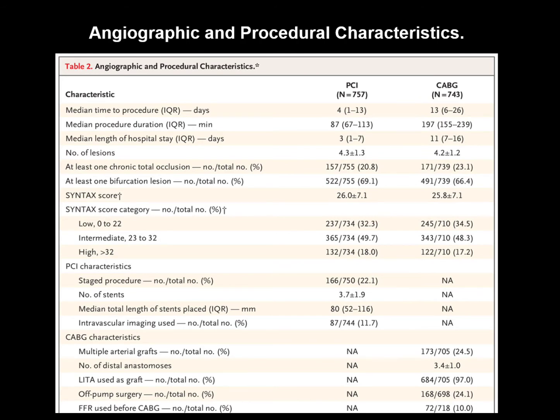In the FFR-PCI group, the mean number of lesions per patient was 4.3, mean number of drug-eluting stents per patient was 3.7, and median stent length was around 80 millimeters. FFR was measured in 82% of patients; the rest had totally or subtotally occluded vessels. Mean FFR was 0.7, and 24% of intended treatment lesions had FFR greater than 0.8.